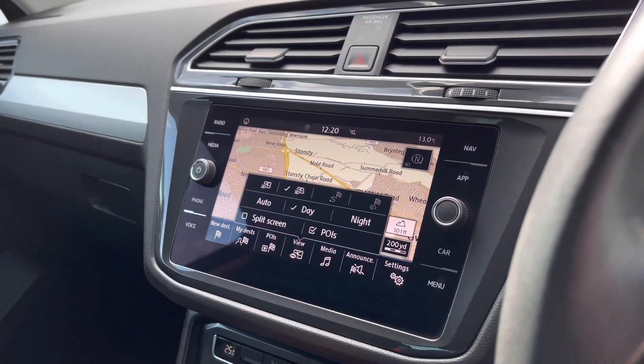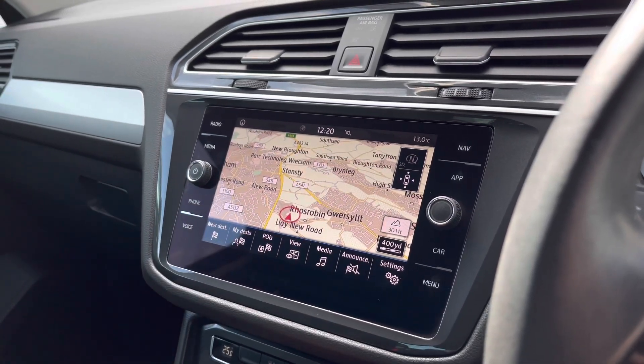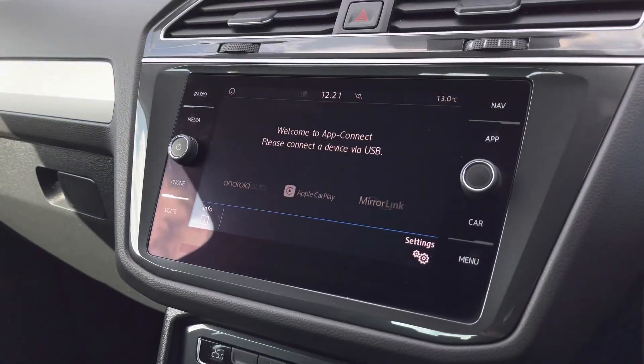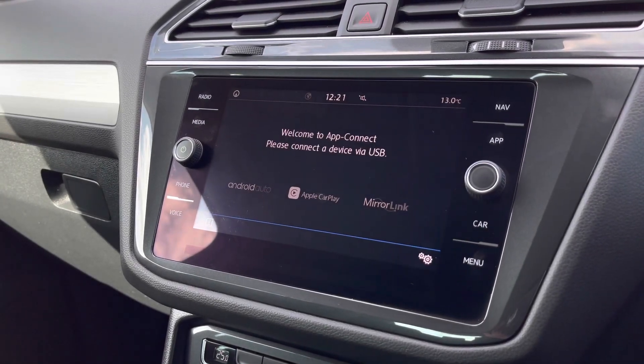This car features satellite navigation with a 3D map to help you plan your routes and provide you with the quickest ones. We also have app connection, allowing you to pair your phone to the car to stream your phone apps such as music, maps, contacts and messages.